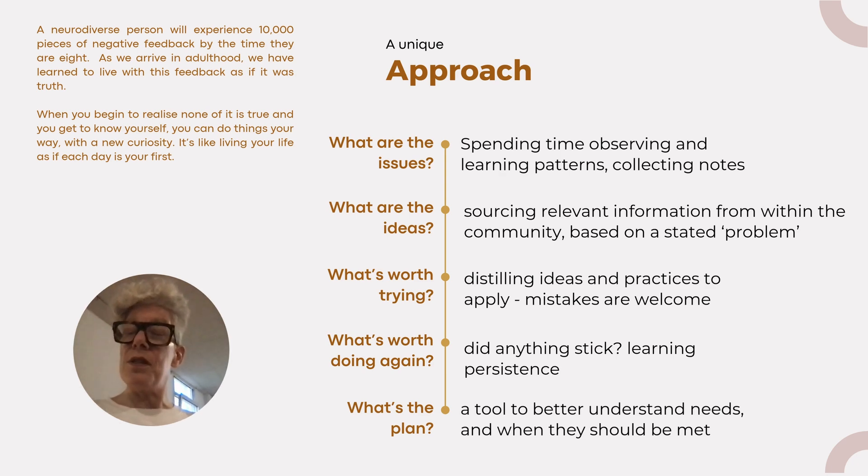It surfaces the good things people are already doing to get through the day. My favourite is watching people realise they may have already been using some of these strengths without noticing, and appreciating the persistence they've had to get through every day. That's how I felt when I got diagnosed, and it's lovely to see that realisation for other people.